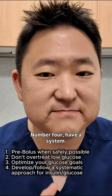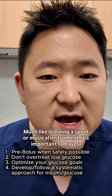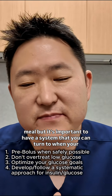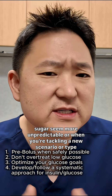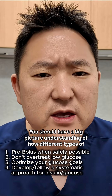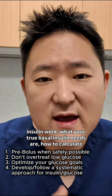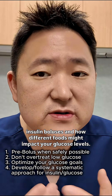Number four: have a system. Much like learning a sport or musical instrument, it's important to have a foundation built on fundamentals. This doesn't mean you have to do a formal calculation every time you eat a meal, but it's important to have a system you can turn to when your sugars seem more unpredictable or when you're tackling a new scenario or type of food. You should have a big picture understanding of how different types of insulin work, what your true basal insulin needs are, how to calculate insulin boluses, and how different foods might impact your glucose levels.